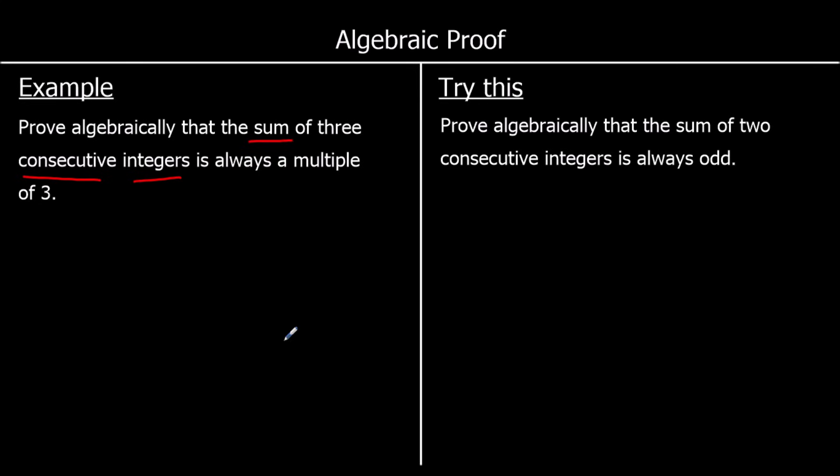Sum means added together, consecutive means in a row, and integers are whole numbers. So we need to prove that three whole numbers in a row — for example 3, 4 and 5, or 10, 11 and 12 — when added up, always give a multiple of three.